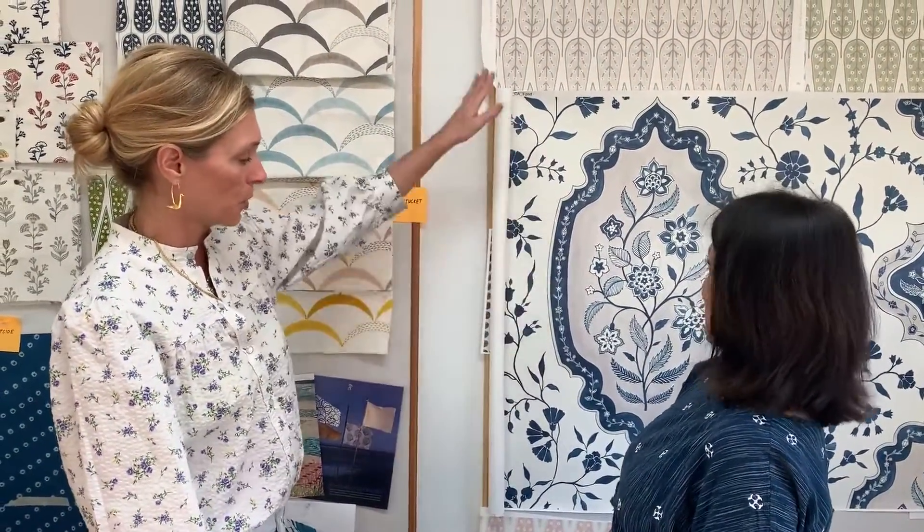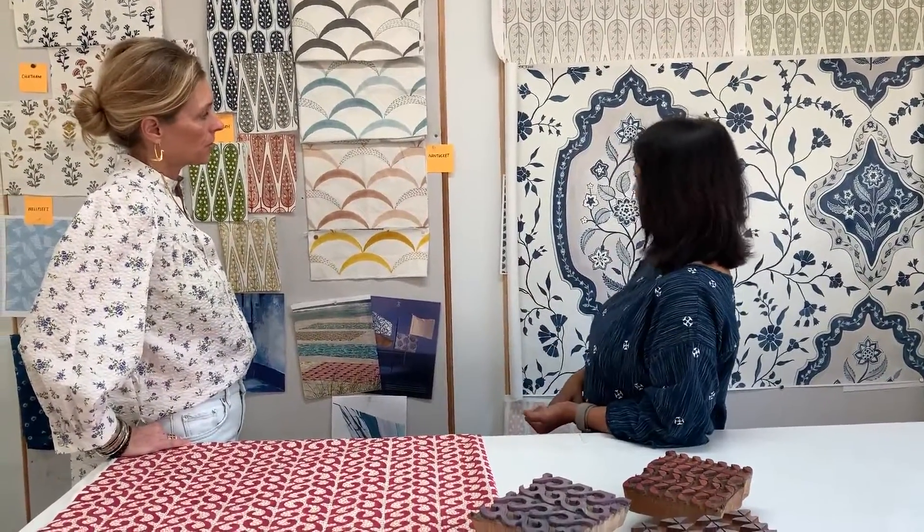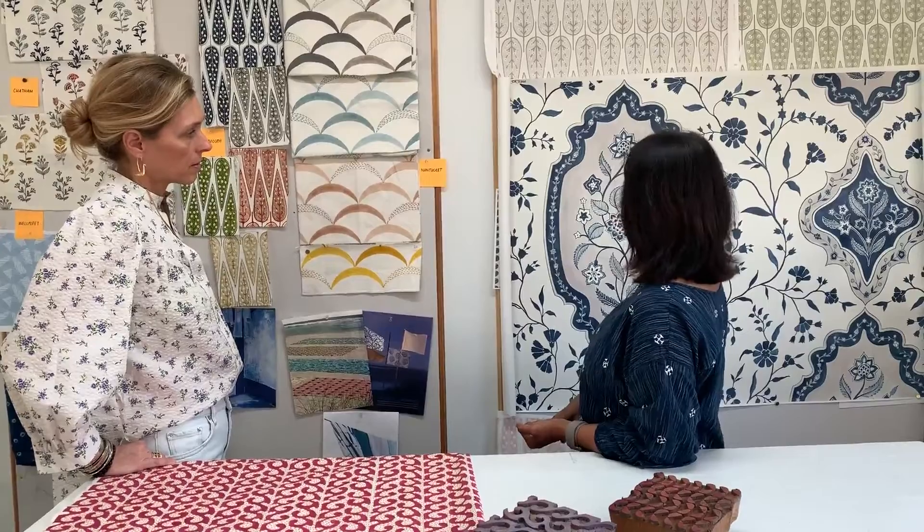The scale of this is so beautiful, and at this scale we felt it didn't make sense as fabric — as a textile necessarily. It also needed to be flat to be appreciated. So that's why this pattern is only available as wallpaper.